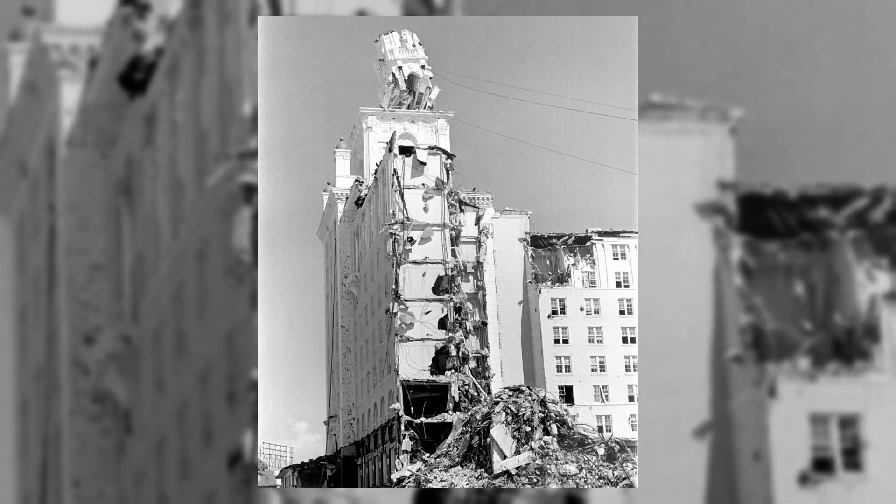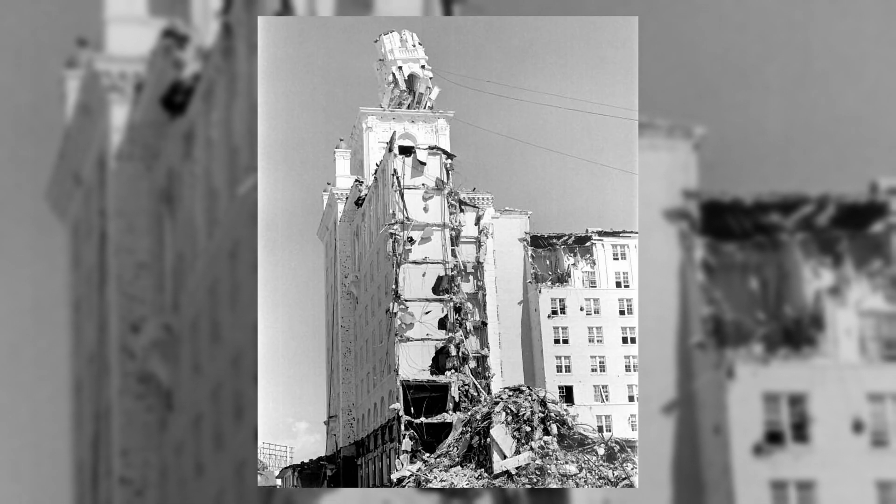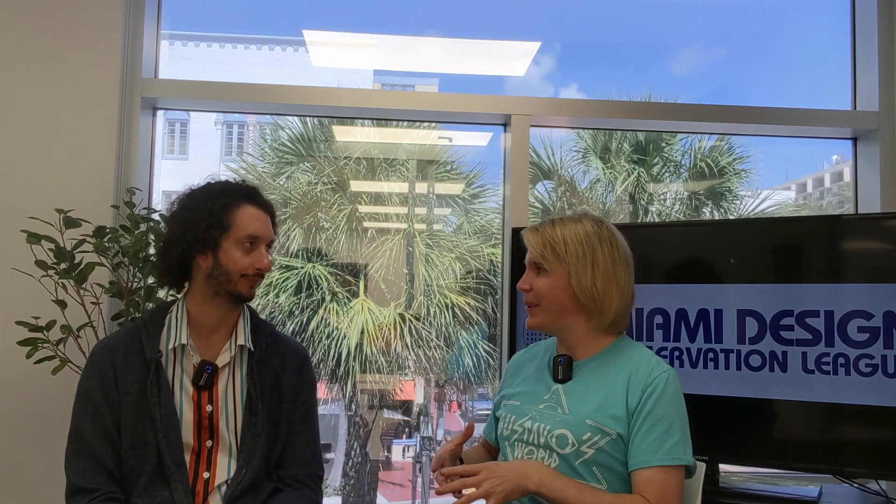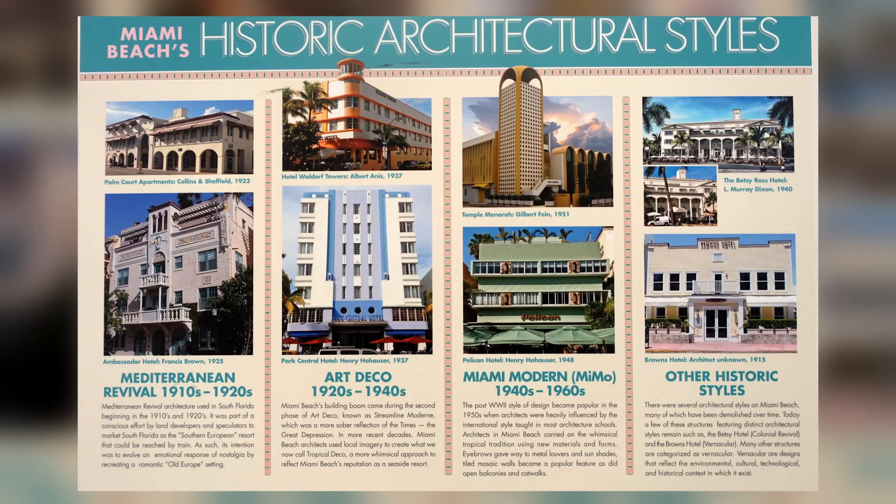So what have we done since its creation? The sad story is, for example, before the art deco, there were these beautiful Mediterranean buildings which were demolished without any control, and they were beautiful. They would have looked good here too. They were gone, and then nobody did anything, and then art deco was built on top of it. Then they wanted to do the same thing with art deco. So the main styles throughout our city are Mediterranean, art deco, and Miami Modern.